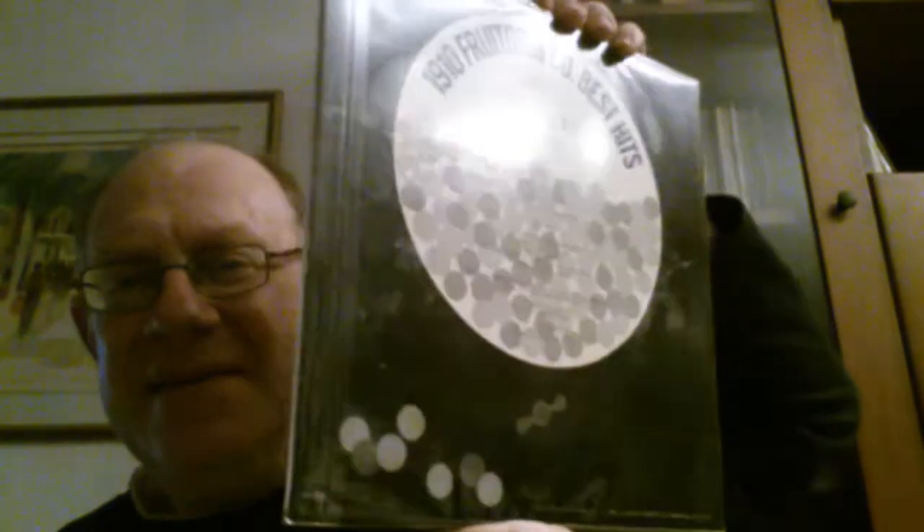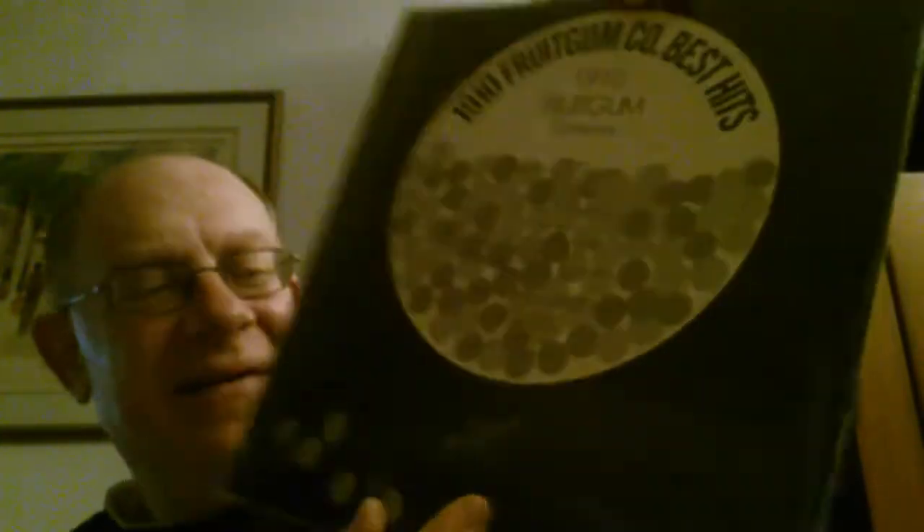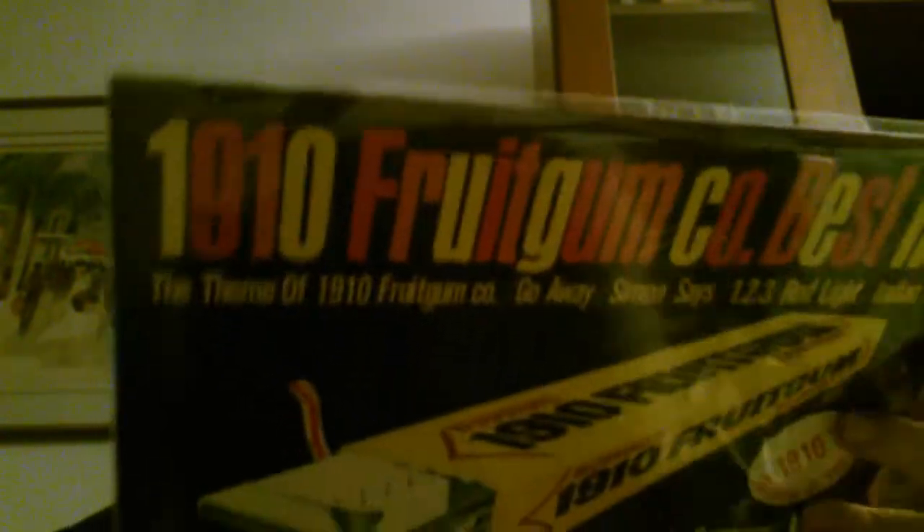Next should be bubblegum music from the 60s — 1910 Fruitgum Company. I think it's the best hits compilation. What a nice cover of bubblegum — that's on Buddha, the company that hired many bubblegum outfits to its label.